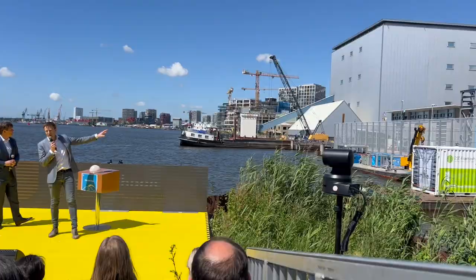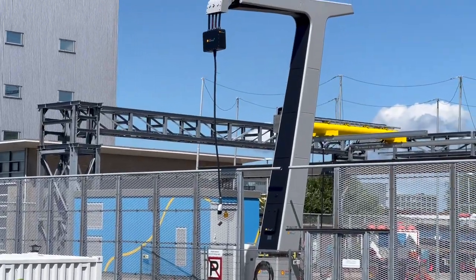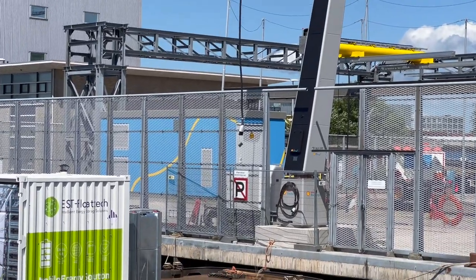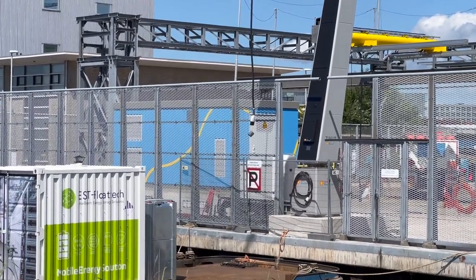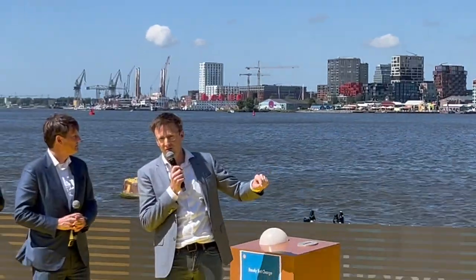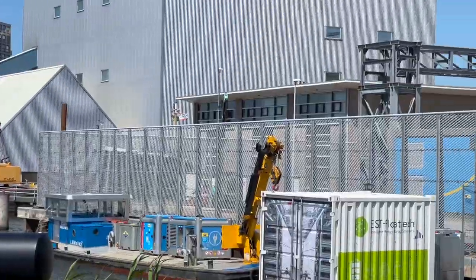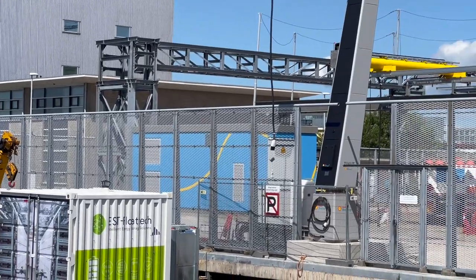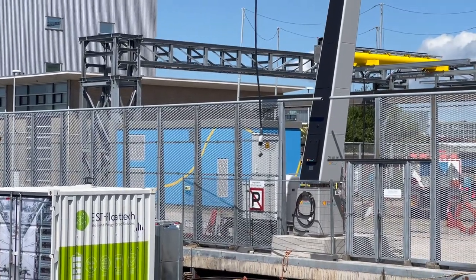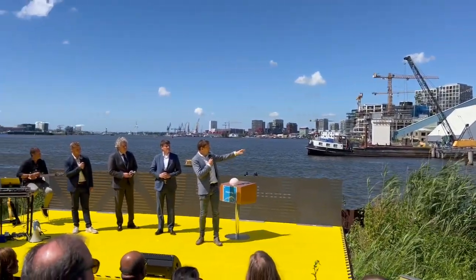Behind me you can see the megawatt charger. The first thing we should look at is that blue building behind the fence — that is basically the heart of the megawatt charger. Inside there we have the transformer, the power electronics, and the liquid cooling system. It is hooked up to our 10 kV network, and the transformer steps it down to 1,250 volts, then via the power electronics it goes out.